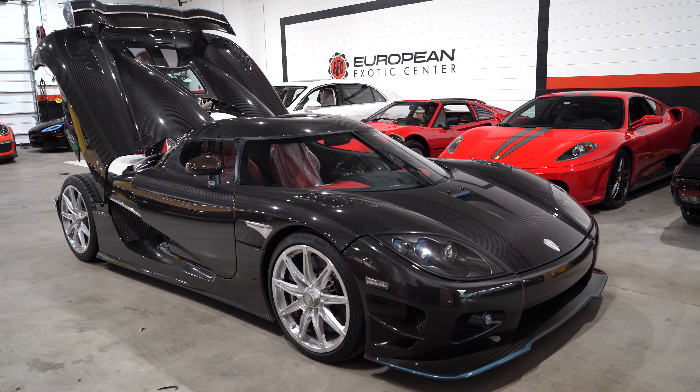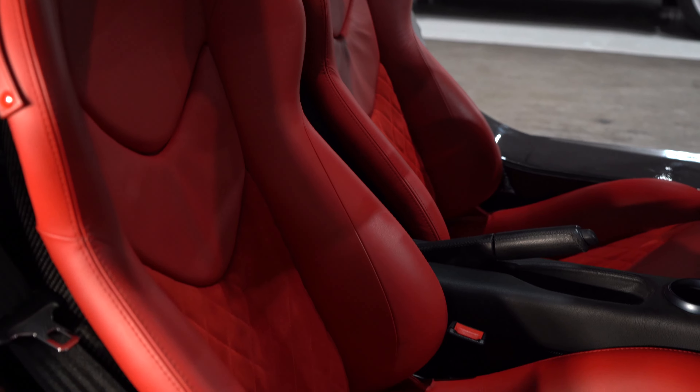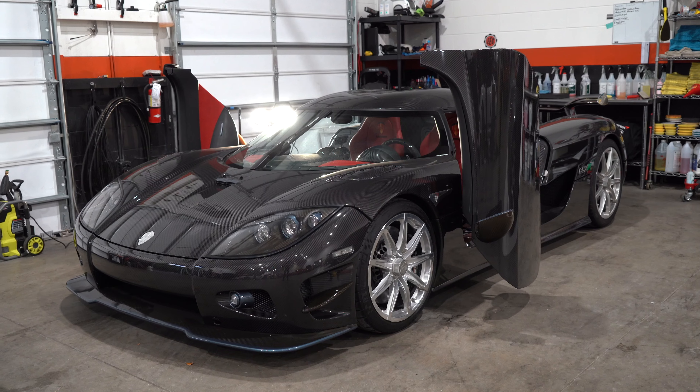Take a look at the sill to get in — the sill is so wide. I'm six foot four and it's tough for me to get in, but once I'm in it's really not that bad. It's actually relatively spacious inside — not really, but it's doable. Alright, let's go for a drive.